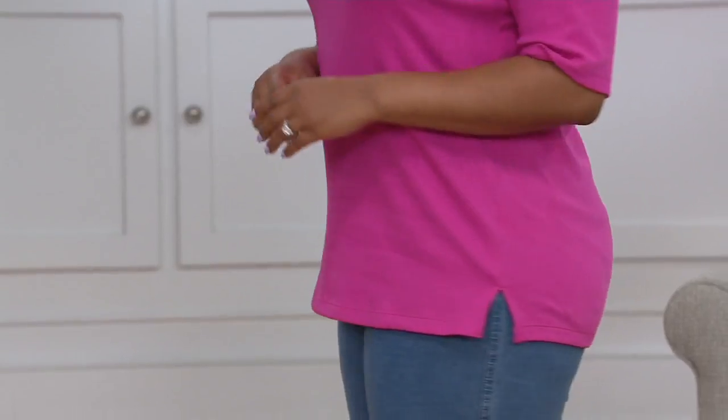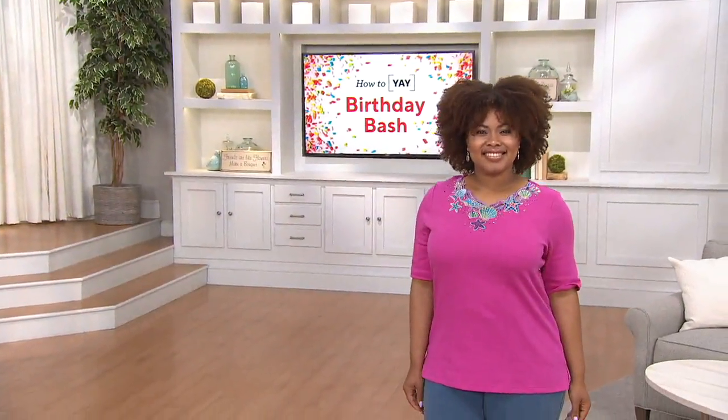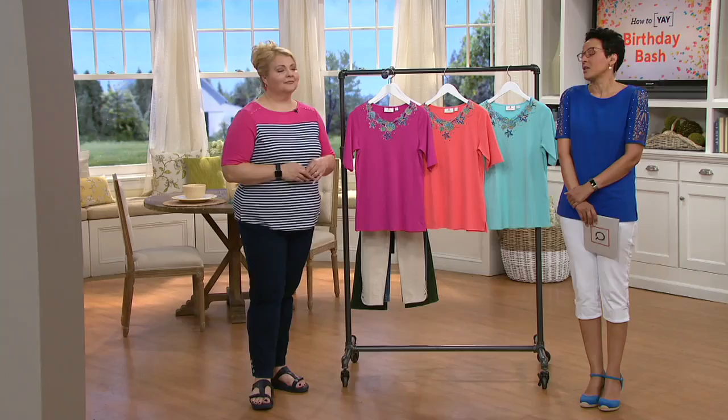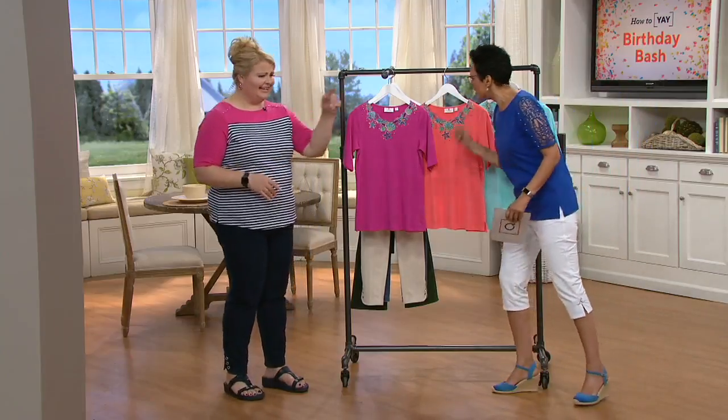It is three easy payments of $14.58. Put it on a QVC card and bump that up to five easy payments of $8 and change. Three colors makes it really easy — I know exactly the first three colors I'd be buying, and they're right here. Done and done.